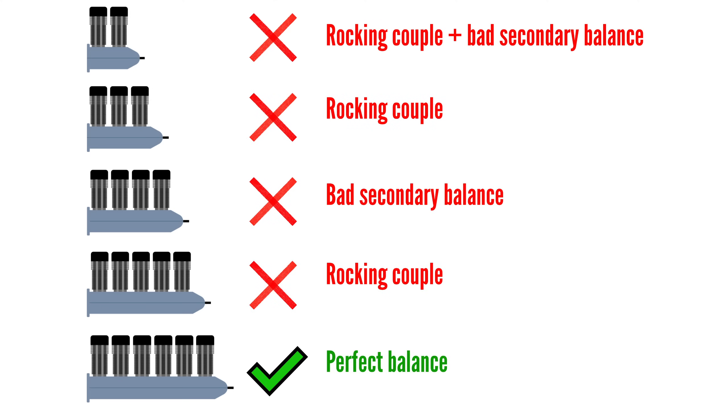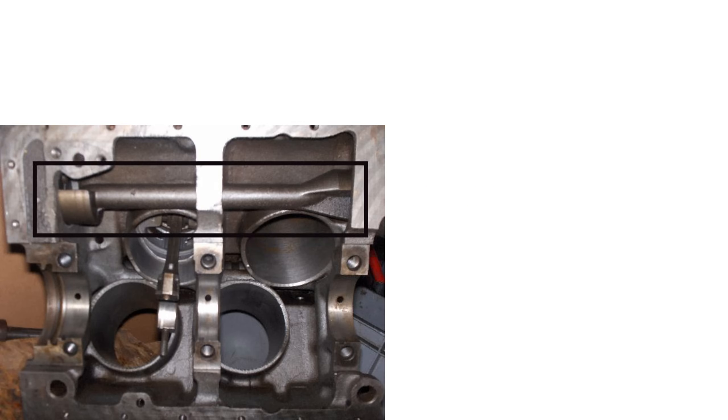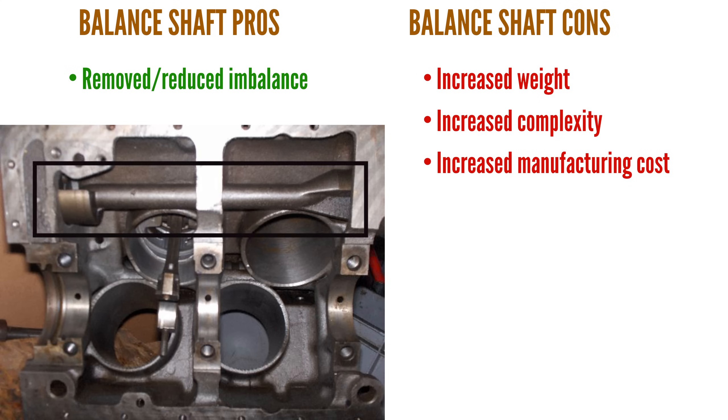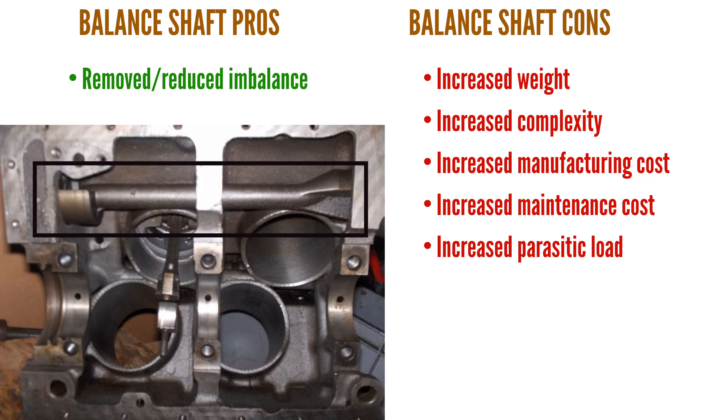Inline engines, however, have a problem in that they are generally unbalanced, which causes vibration. Whether the vibration stems from primary or secondary order imbalance, the magnitude of the vibrations are proportional to the weight of the reciprocating components, most notably the pistons. And since excess vibration is really bad for engine longevity, these imbalances effectively limit how large these engines can be made. Balance shafts cancel out an engine's imbalance, but they increase engine weight, complexity, manufacturing cost, maintenance cost, and parasitic load on the engine. It's no wonder that balance shafts are a rarity in aircraft engines.